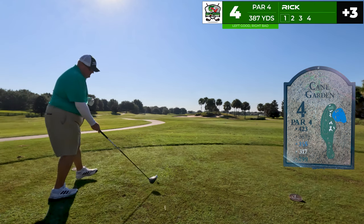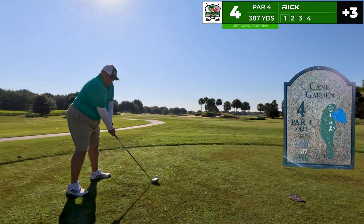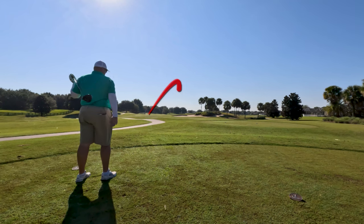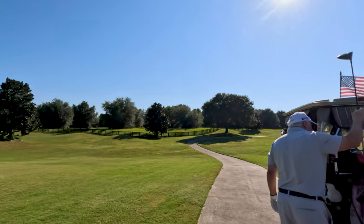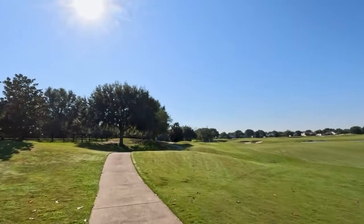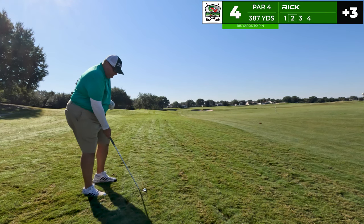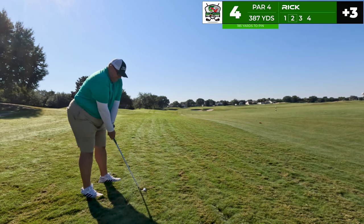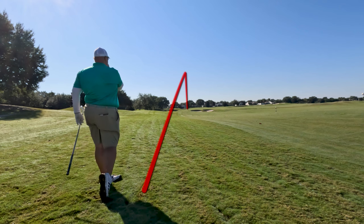On to number four, playing 387. Right is bad, left is good. In my head I want to make sure I hit a good draw with the driver — a little bit of a snapper, low and left, but I'm going to be able to find it. Good news, we found a ball and it was mine. On the approach shot, 185 to the pin out of the rough — five iron, looking to go left of the pin to feed it up the mouth. Starts on the left, stays left, and will be on the mouth of the green.